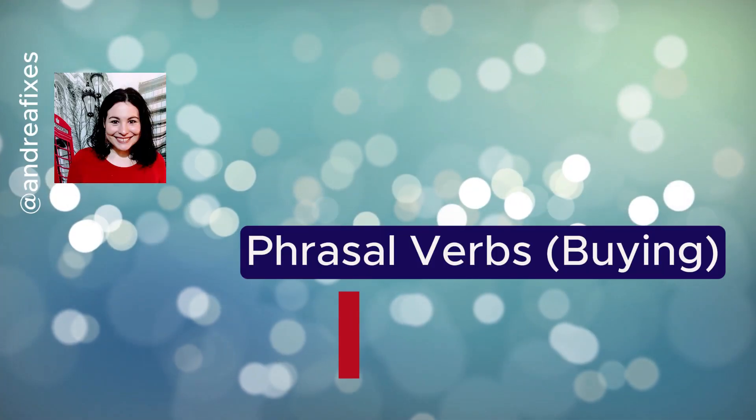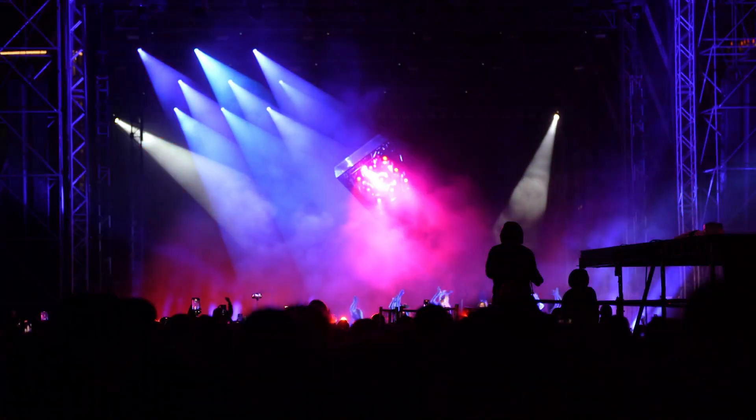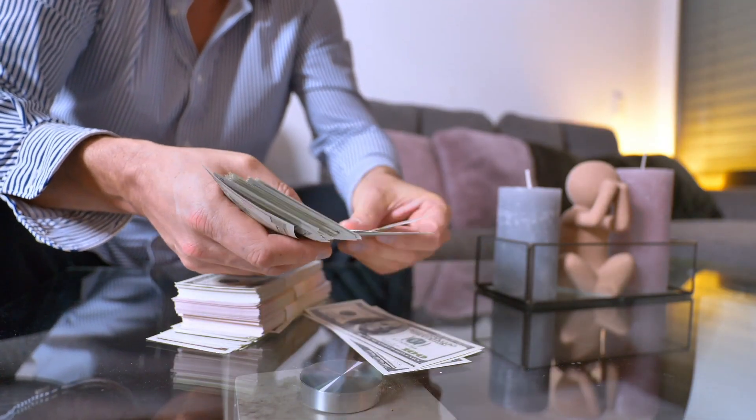Shell out. Shelling out for something — I'll give you an example. I wanted to go to the concert so badly that I shelled out a fortune for the tickets. Shelling out means not only to spend a large amount of money on something, but something that maybe you weren't anticipating to spend that much on.